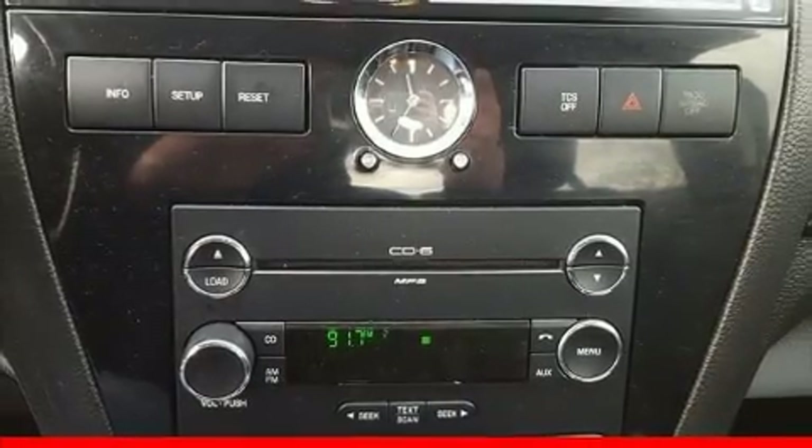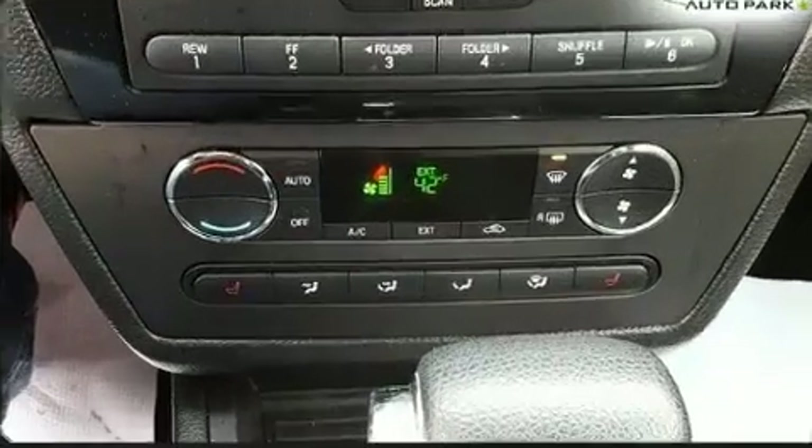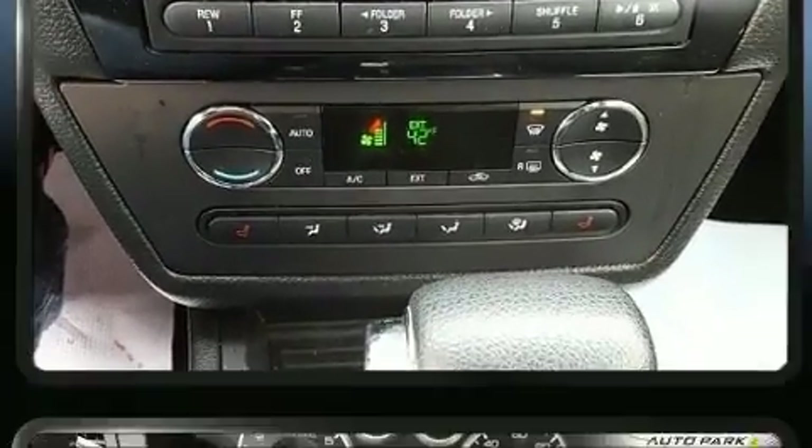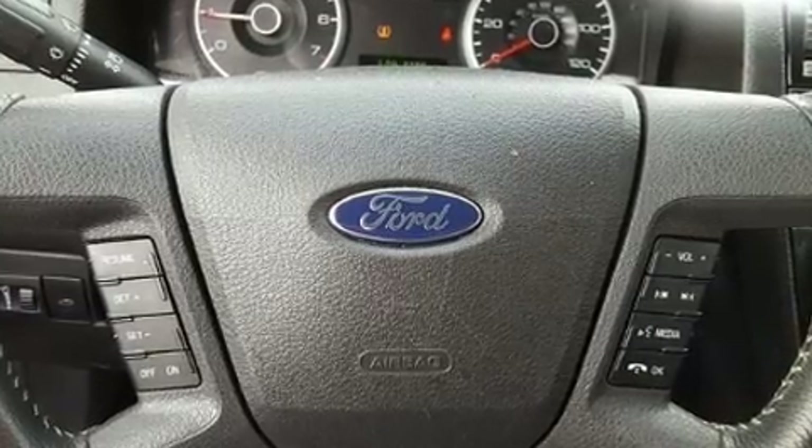Step into the 2009 Ford Fusion. This four-door, five-passenger sedan has not yet reached the 100,000 mile mark. It features an automatic transmission, front-wheel drive, and a three-liter six-cylinder engine.